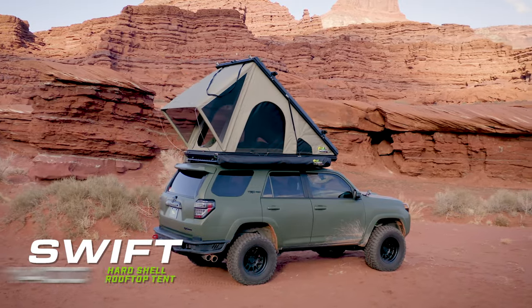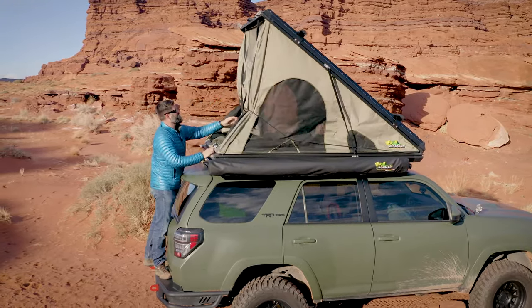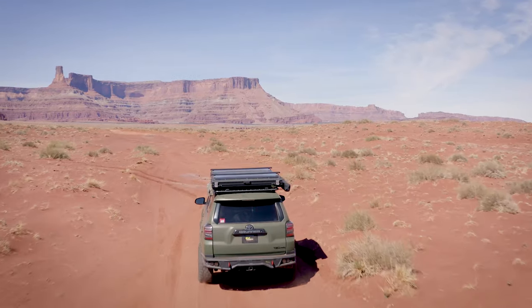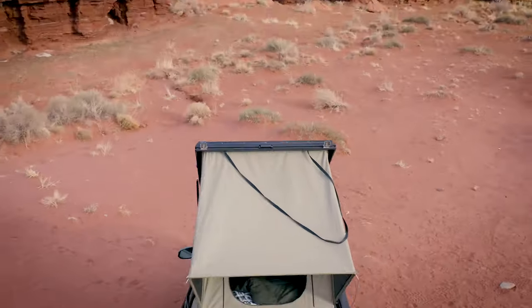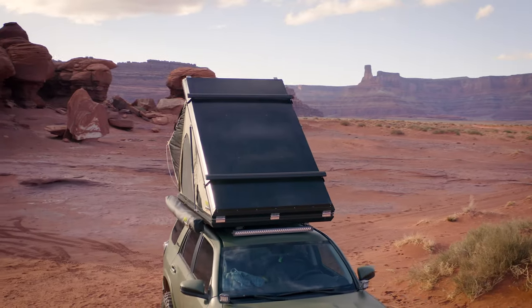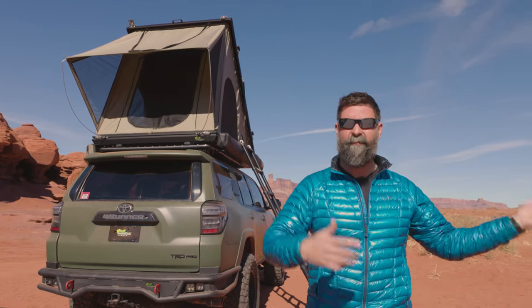And last up is the big dog himself, the Swift 1400. This is a wedge style pop-up tent — it is the fastest setup. You pop two latches and it practically sets up on its own; tear down is just as fast. If you're somebody who's moving campsite to campsite every night, this is a great option. One of the best features is you don't lose the utility of your roof systems. This comes with roof rails, so if you want to bring your kayaks, mountain bikes, or surfboards, you can take your rooftop tent without leaving all the fun toys at home.